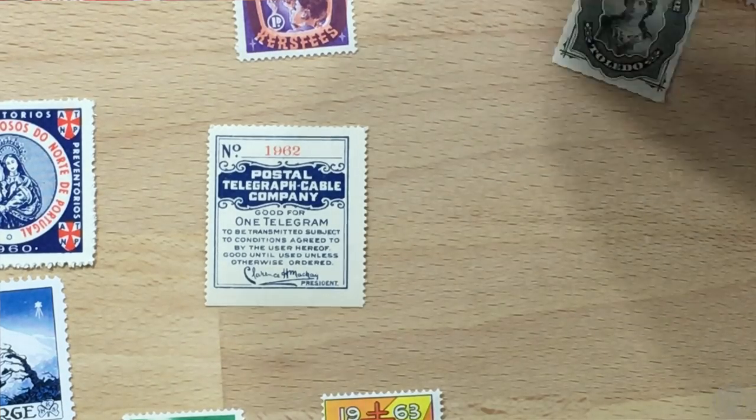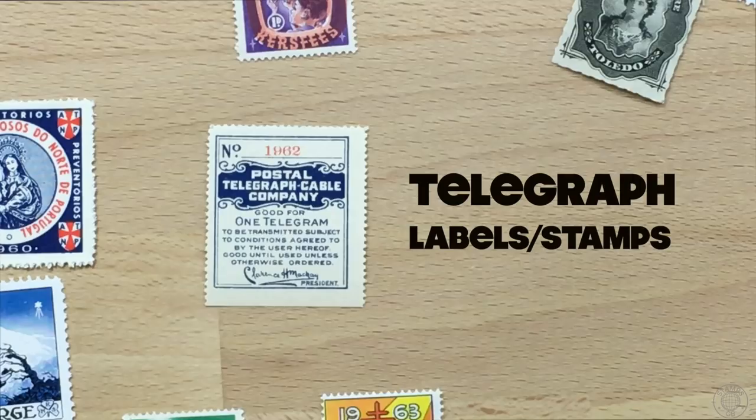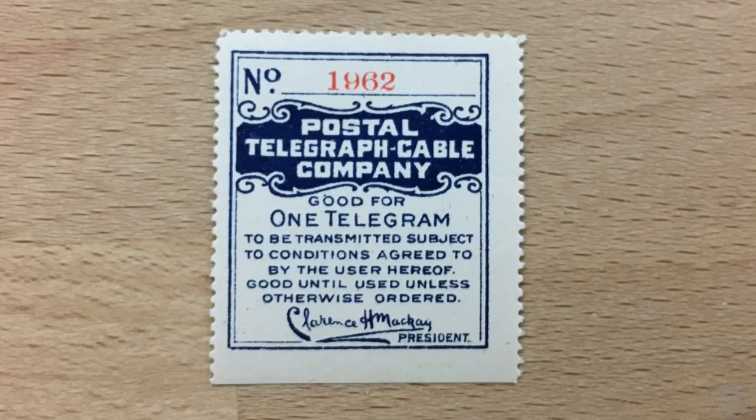Here's one from a bygone era: a telegraph stamp. These were used to mark service fees in sending telegrams. Telegraph stamps were, of course, only issued by countries that had telegraph lines set up.